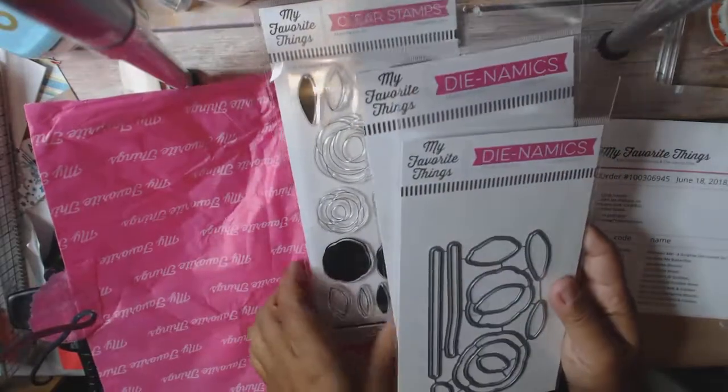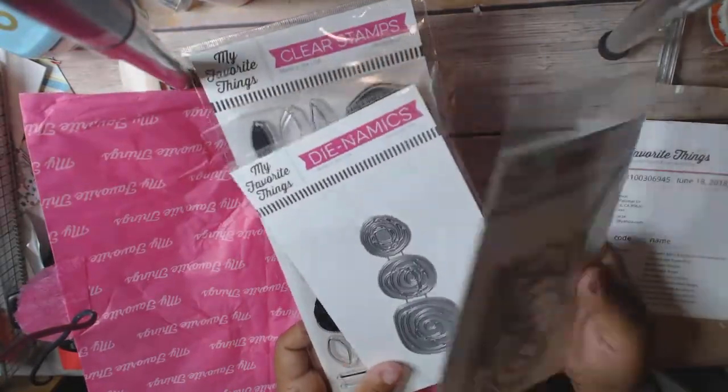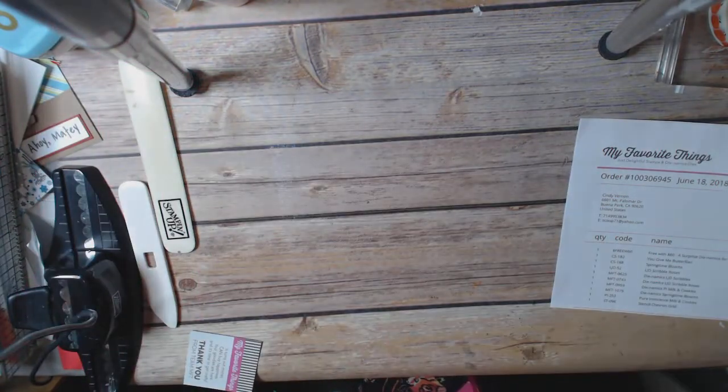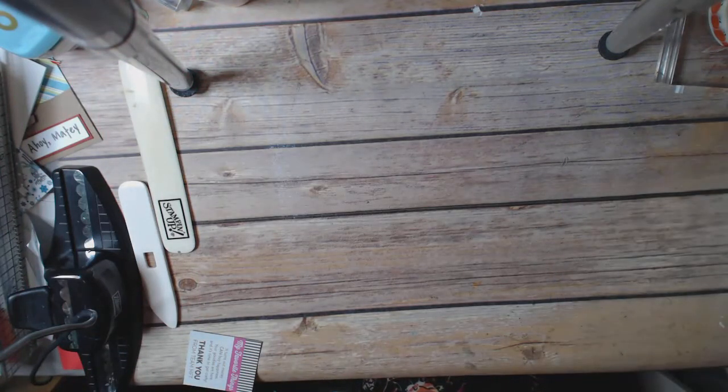All three of these go together, so they'll have a little bit of a different look. I spent $63.92 with free shipping, got that free die, and everything was about 50% off.